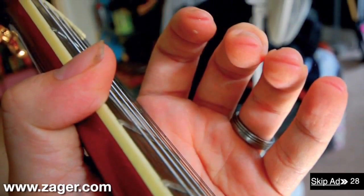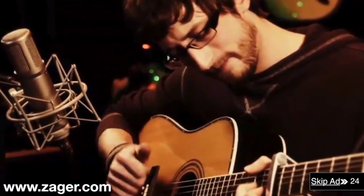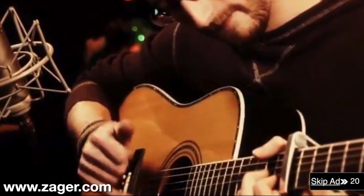Does the guitar you're learning on hurt your fingers so bad that you can't even practice? Or are you a professional player who's being slowed down by a guitar that's working against you instead of for you?